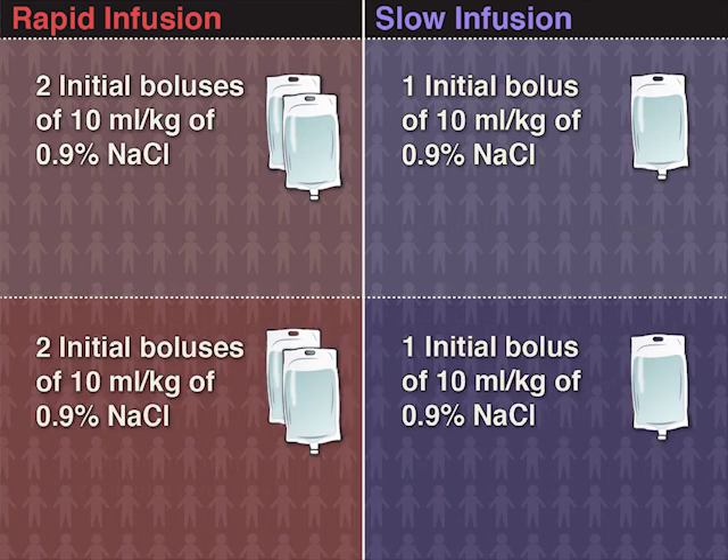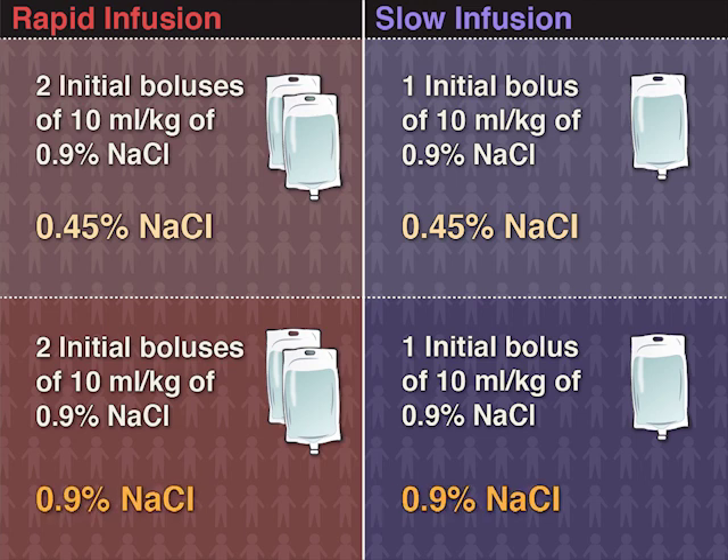Within each infusion group, children were assigned to either 0.45% or 0.9% sodium chloride solution for replacement after the initial fluid boluses. All other treatments for diabetic ketoacidosis were identical.